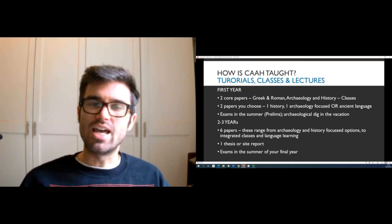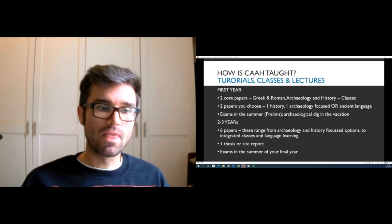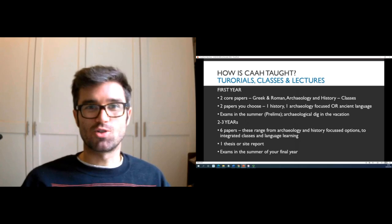In your second and third years it's a bit more flexible — you have six papers to choose from a range of archaeological and historical options, or you can continue studying language classes. You'll also do a thesis on a particular archaeological site or a collection of objects in a museum, which is a chance to stretch your legs and do some research on topics that really interest you. Finally, you take exams at the end of your third year — Finals — and then the whole degree is over.